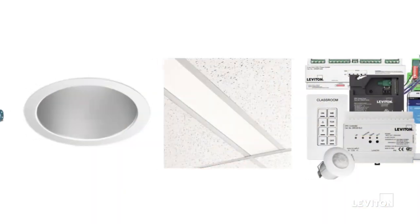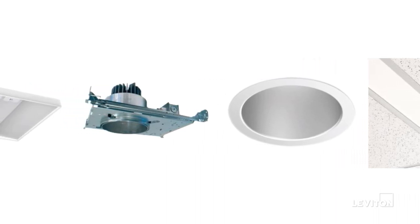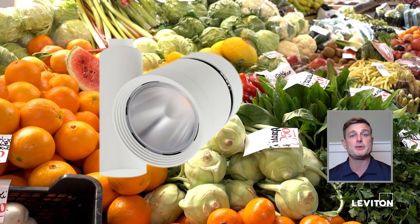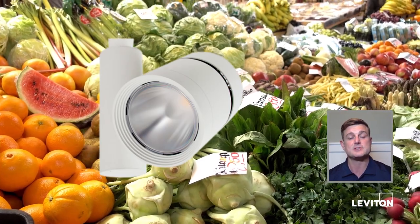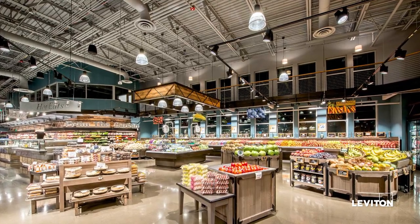That's a newer development within the design of a supermarket in the last couple of years that has really taken off, and we provide a great resource for that. We have hundreds of track lighting solutions, which is great for accent lighting anywhere you're trying to bring the light levels up a little bit higher than your general lighting.